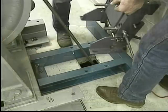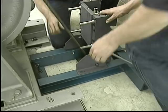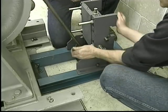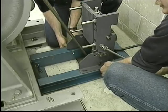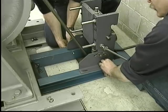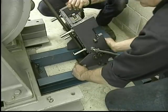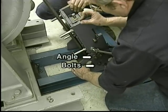The rope gripper is now ready to be placed on the mounting channel. Please note that the Hollister Whitney mounting channel has four pre-drilled holes to accommodate the rope gripper unit. If the channel you are using does not already have these holes, you will need to mark and drill holes before continuing. Now loosely fasten the four washers and half-inch bolts through the rope gripper angles to the mounting channel. Next, loosen the three angle bolts on each side of the gripper.